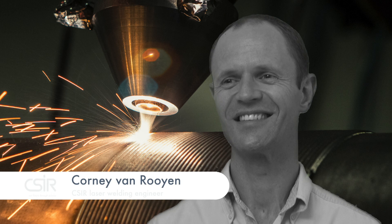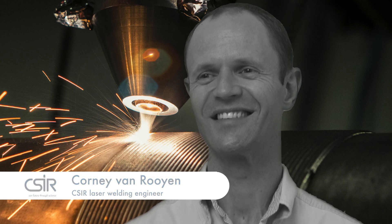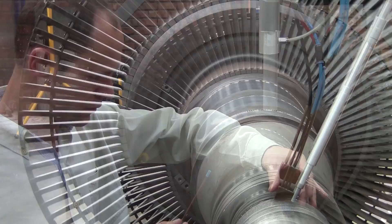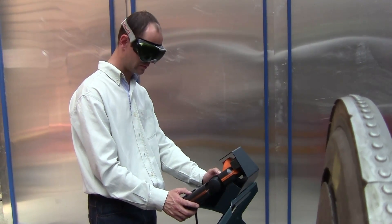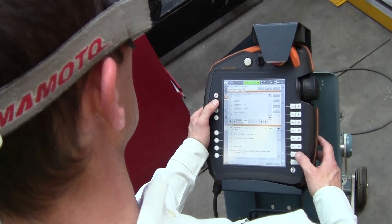We are performing a repair on a steam turbine on both the journal areas as well as the seal area between the discs. Laser welding is a process that utilizes a laser source to generate a weld pool, and within this weld pool we blow filler material in the form of powder to create a weld metal build up.